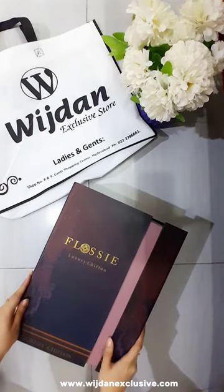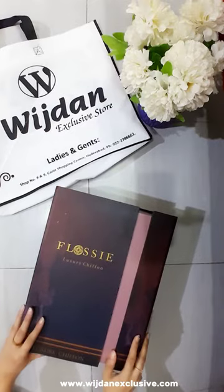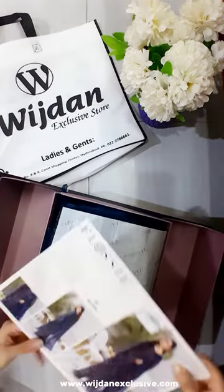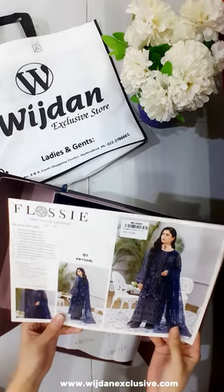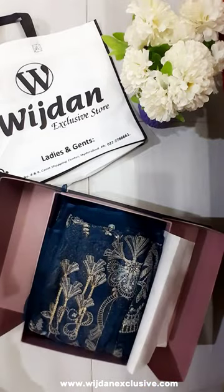Assalamualaikum viewers, hope you are all doing great. Welcome to Wijjdan Exclusive Store. Today we will unbox a new article from Wijjdan's luxury chiffon collection. This article's name is Abazel and it's from the flossy luxury chiffon collection. Let's unbox this.